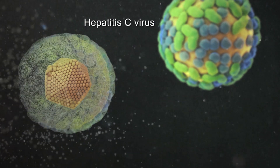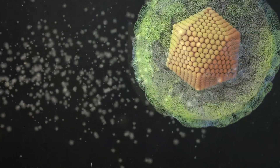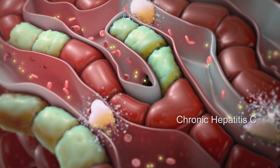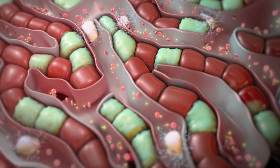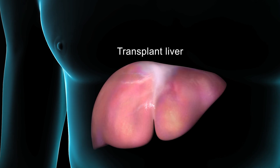If you get Hepatitis C, your immune system may destroy all the virus by itself. But most people who get it can't do this, and they develop chronic Hepatitis C. If this happens, your doctor may prescribe a combination of antiviral medicines that will kill the virus and may even cure you altogether. In very severe cases, your doctor may recommend a liver transplant.